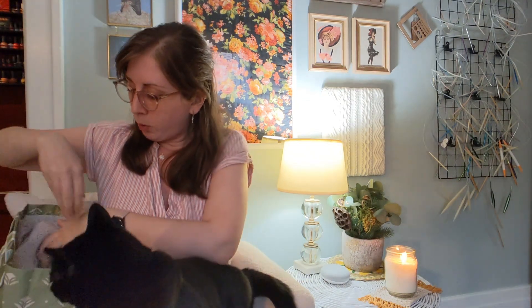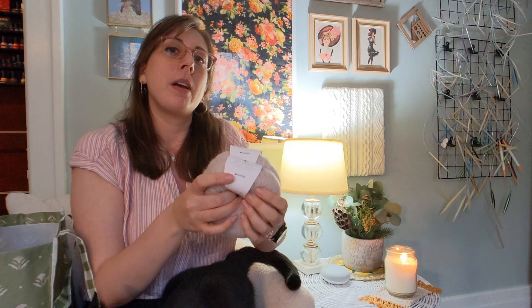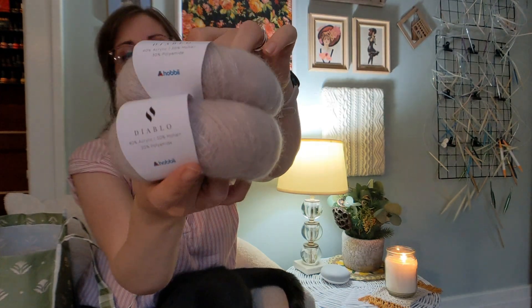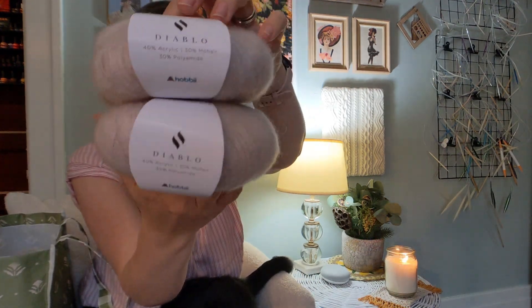I'm making this because I'm going to be in a wedding this fall, and I wanted something light and pretty, but also warm because it's a Labor Day wedding — it might be cold in September. I got this so that I can wear it over my bridesmaid's dress and hopefully still look classy but be warm and cozy in my fuzzy wrap. This is the Diablo from Hobbii — it's a fake mohair. It might have real mohair in it, but it's mostly not real mohair. 40% acrylic, 30% mohair, 30% polyamide. I like it. I don't mind cheap yarns — I'm a cheap yarn person.